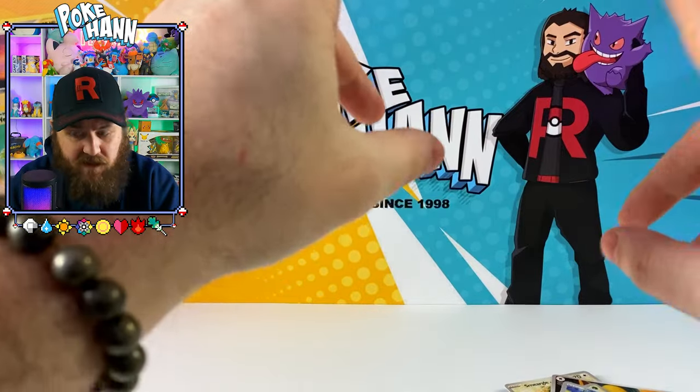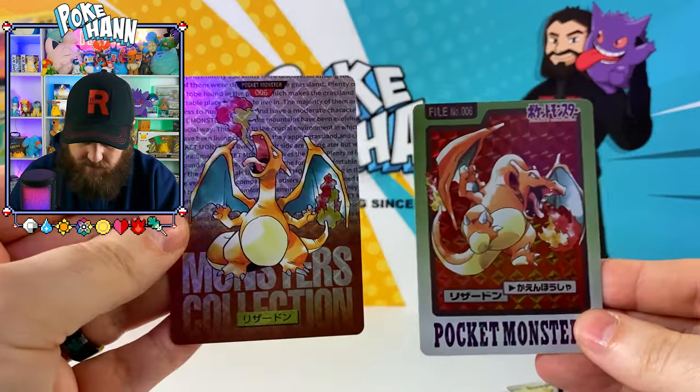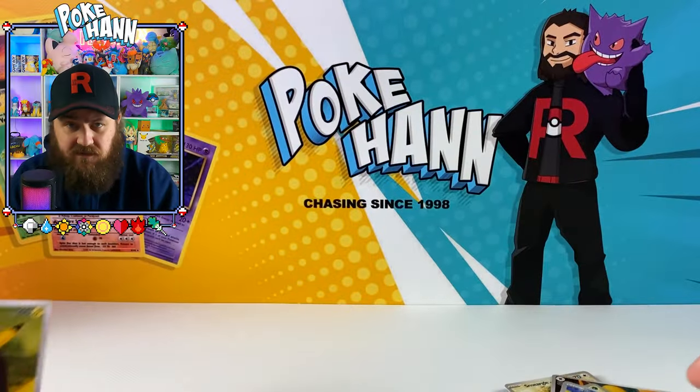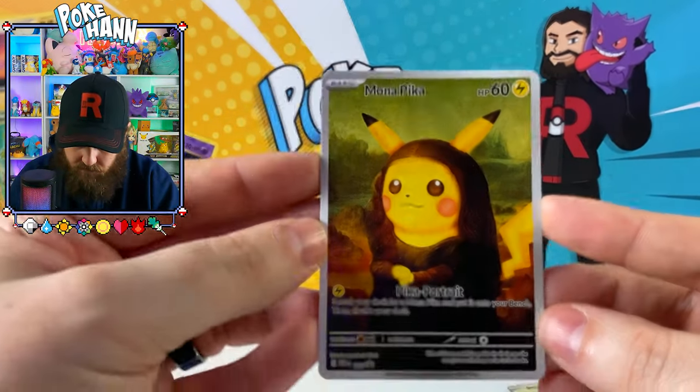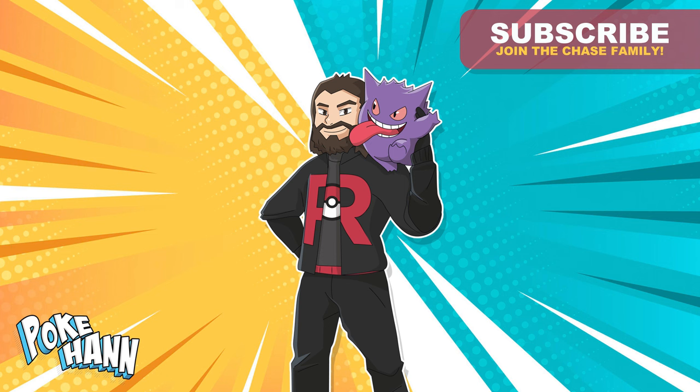Tell me what you think was your favorite card, because I'm tossing up between these two here. And isn't this adorable? Let me know what you think of the cards in the comments below. Until next time, I'll see you in the next chase. Bye.